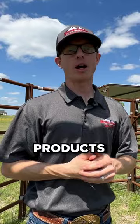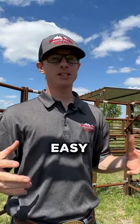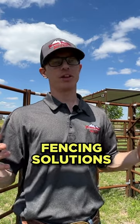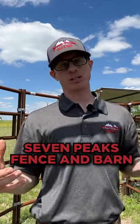We now provide products to help you with easy, portable, do-it-yourself horse and livestock fencing solutions here at Seven Peaks Fence Barn.